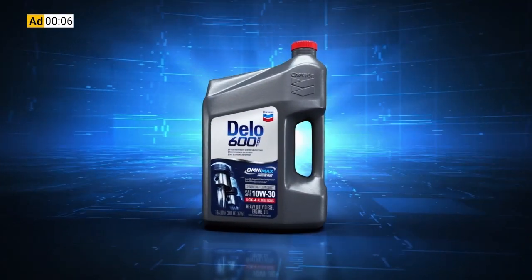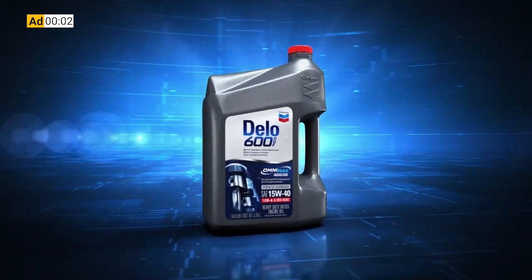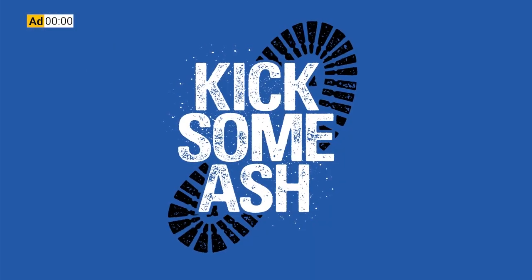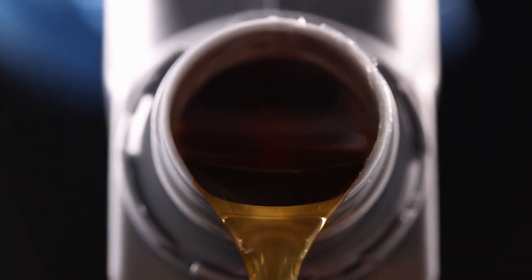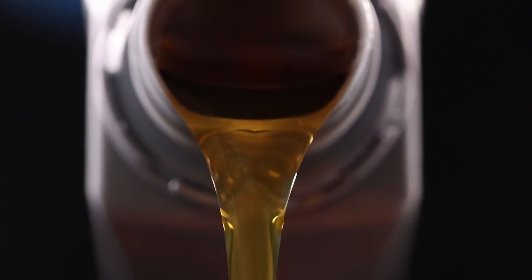This week's 10-44 is brought to you by Chevron Delo 600 ADF Ultra Low Ash Diesel Engine Oil. It's time to kick some ash. The journey from concept to production is long and specific — how exactly does an engine oil get its formulation?